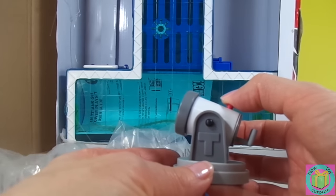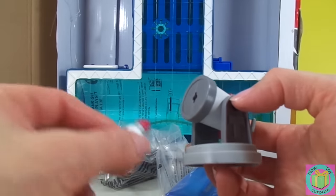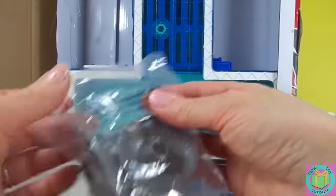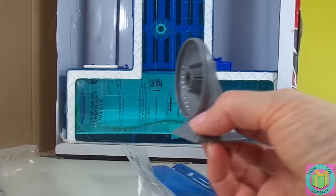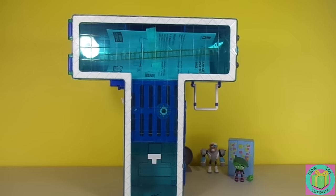This is our rocket launcher — it goes on top of our roof. And our antenna goes on top of our roof too. That looks amazing!